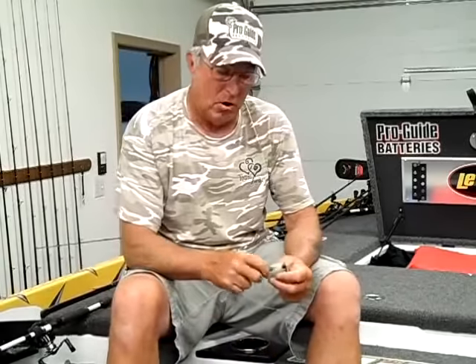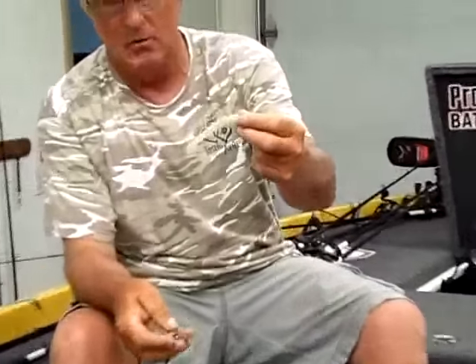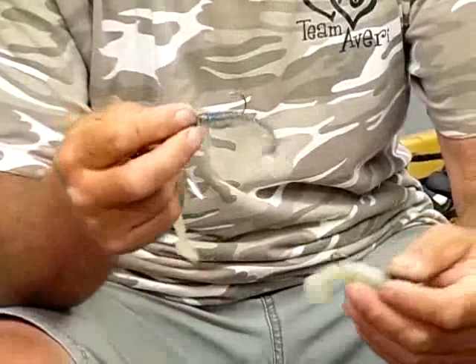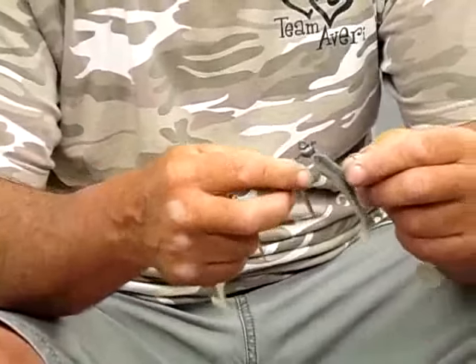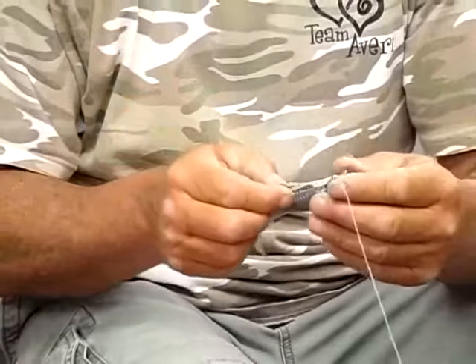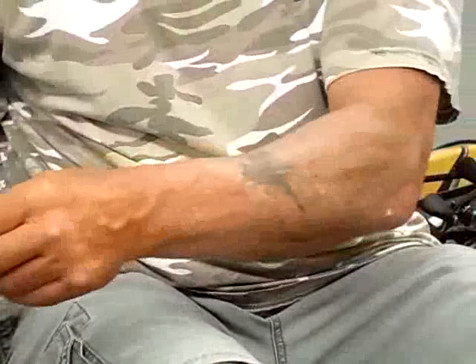The fish seem to be keying on the gravel. What we've been throwing is either a Kytec or this one that Knight's Custom Bait makes — a little 2.8 Kytec on an underspin. Another one I've got is one that Pig Sticker makes, a 3.5-inch swimbait on it. It doesn't really matter what brand; you don't even have to have the fish head. Just cast it out with a real slow retrieve and you can catch some of those fish, though a lot of them seem to be smaller.